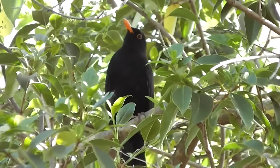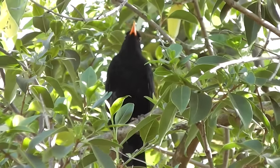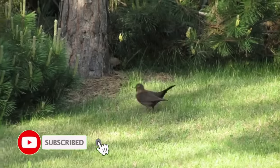They have a wingspan of 35 to 38 centimeters and grow to around 100 grams in weight. They often move around by hopping rather than running, and sometimes have their wings dropped and their tails raised as they do so.